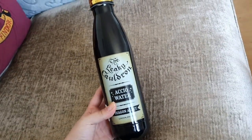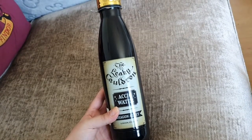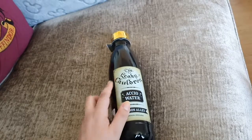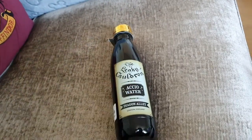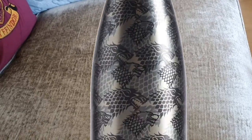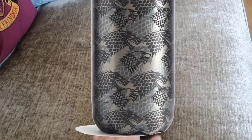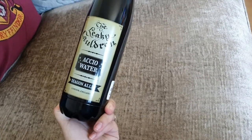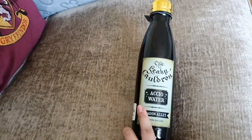I saw this first and put it in the basket, but then I saw they had one that was all grey brushed stainless steel covered with the Stark sigil. But I thought, no, I've already got a Stark thing — let's get some Harry Potter in the mix. So I'm rocking the Leaky Cauldron — Accio water — for the summer.